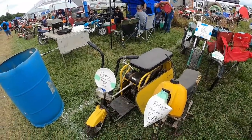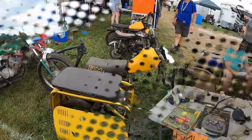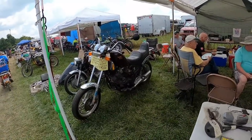Centaur Folding Scooter. Here's something you don't see much. This is a Moto Marini Excalibur. They were 500cc.